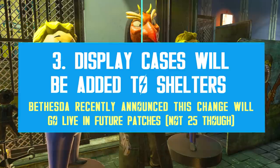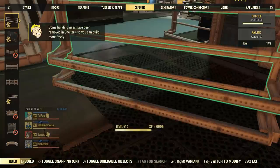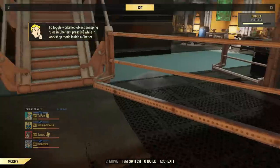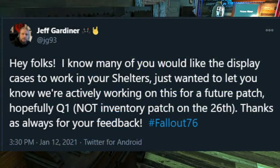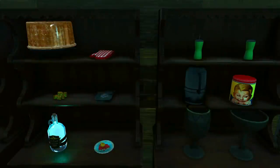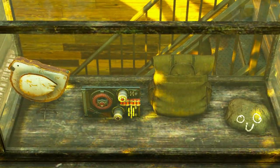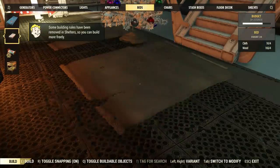Ever since the Fallout Shelter system went live, players have been asking Bethesda to add the display case category, which would change everything when it comes to building. There are hundreds if not thousands of items you can add to display cases. After a few months of silence, Jeff Gardiner, the project lead for 76, has announced that display cases are coming to shelters in the future — hopefully in the first quarter of 2021. It's definitely not coming with Update 25, but it will come in a future update for sure.